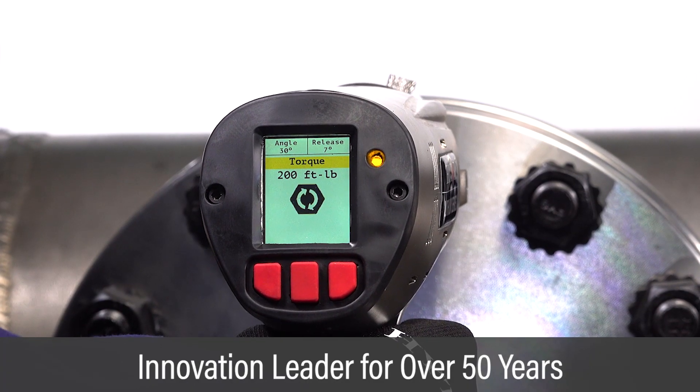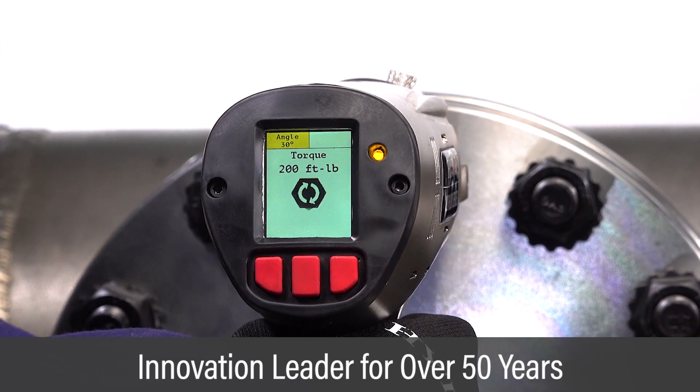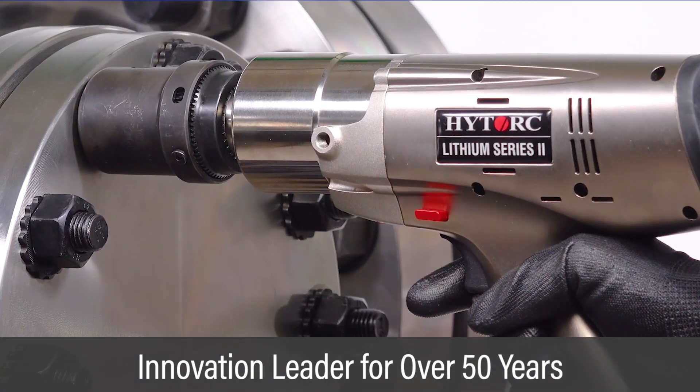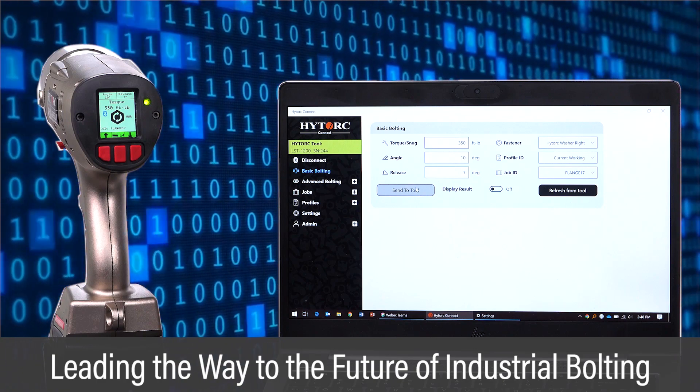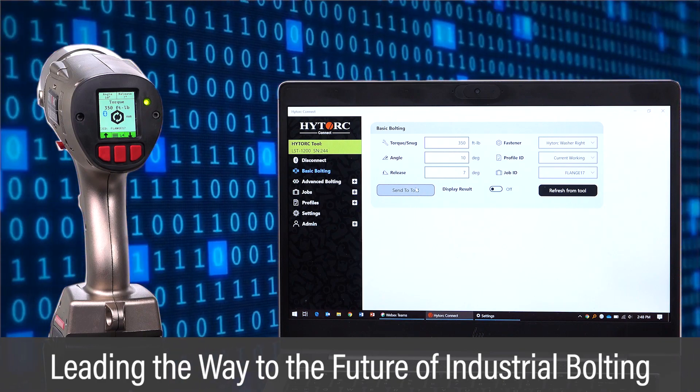From the first hydraulic torque wrench to the latest smart tools, HITORQ continues to lead the industry in bolting innovation. Our technology today is guiding the way to the future of industrial bolting.